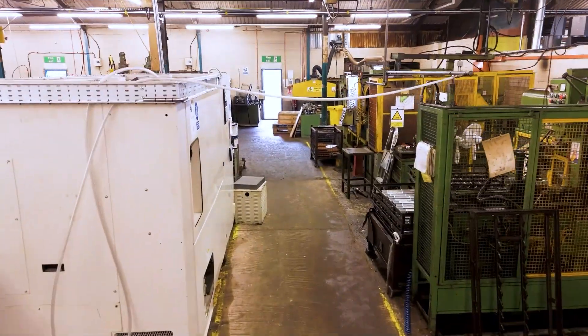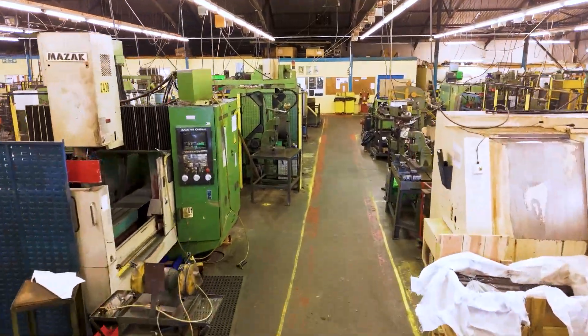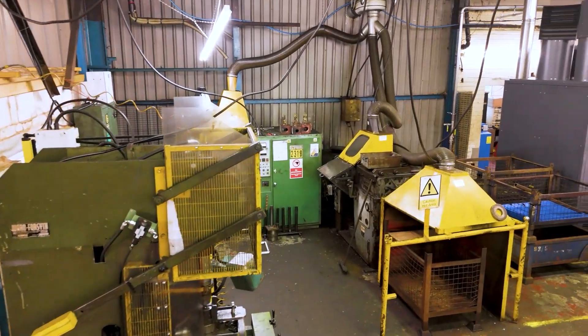We've got a heat treatment plant, spline roll, friction welders, and broaches. Some of these are very old machines that are still very robust and work very, very well.